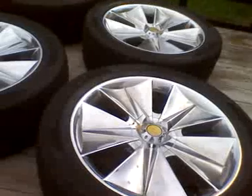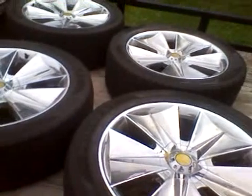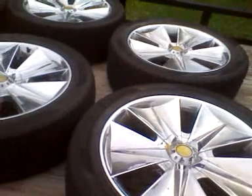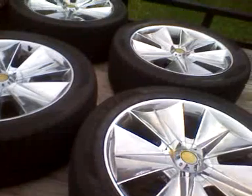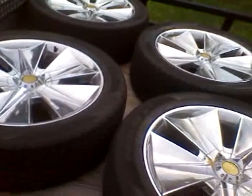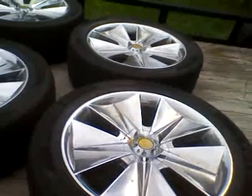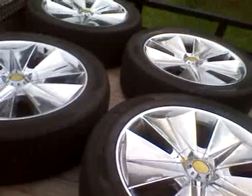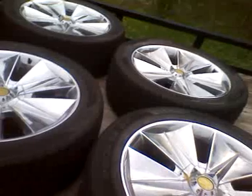I was going to throw them on the Dodge Dakota and try to make some kind of little truck out of it — paint it a flashy color like yellow or Ford light blue or green, with these wheels on it, hoping I could sell it to somebody. But the six-lug bolt pattern was not the correct size for my Dodge Dakota, so these 22s are on Craigslist too.